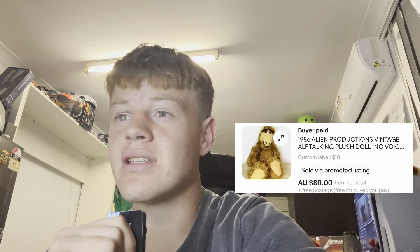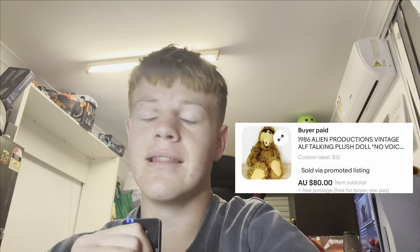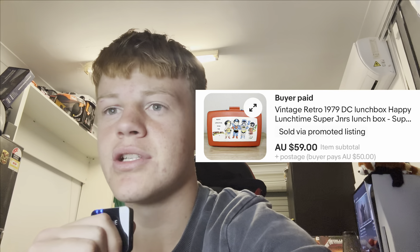Had a cool one here — Alf. Some of the older viewers might know that one. This is the 1986 version. There's no voice box in this one, which still equated to an $80 sale. I think it goes for more like $150 with the voice box, so if you have one, chuck it up on eBay. We had a lovely sale of this little lunchbox — really nice condition considering it's a 1979 lunchbox. That one went for $59 plus $50 postage to the US. We made about $5 on postage as well because it only cost $45 to ship, which is always nice.